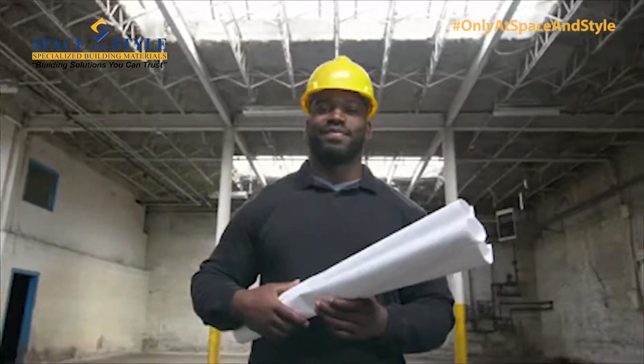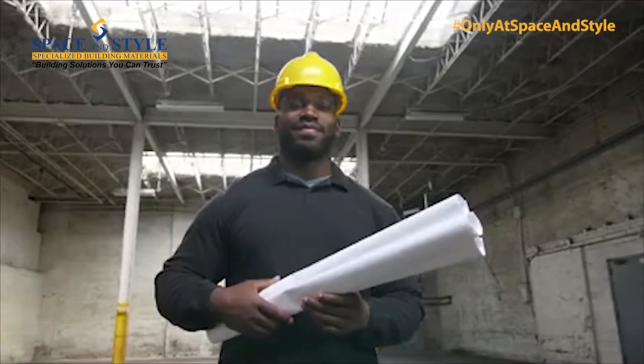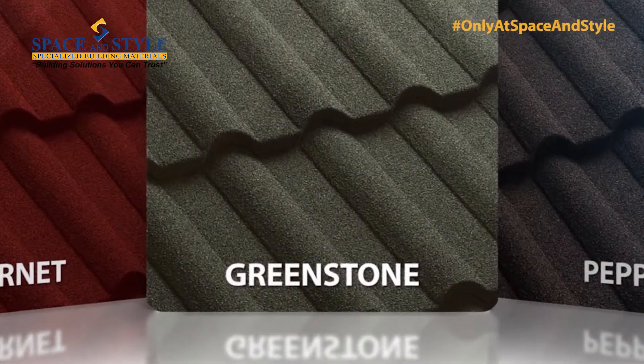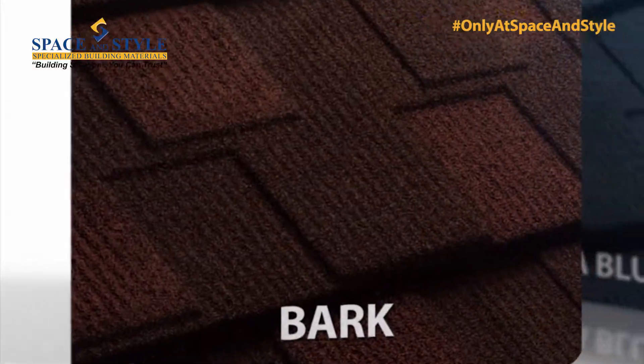Space & Style work very closely with architects, and as Dekra comes in a range of four profiles and eleven different colours, we can meet almost every architectural specification.